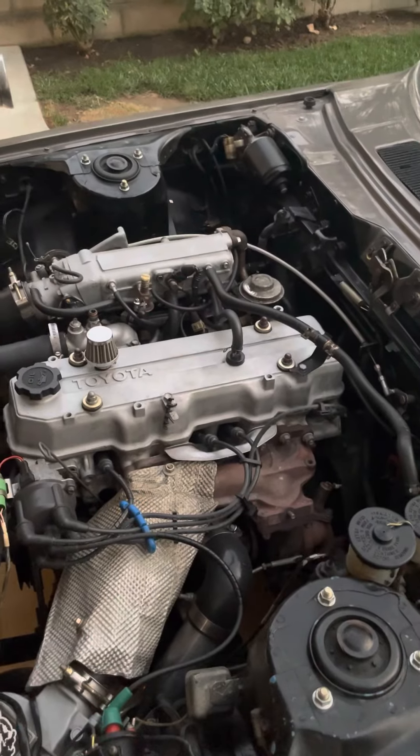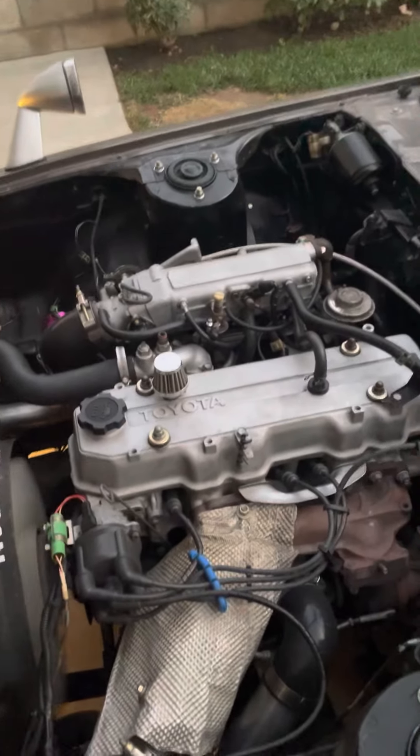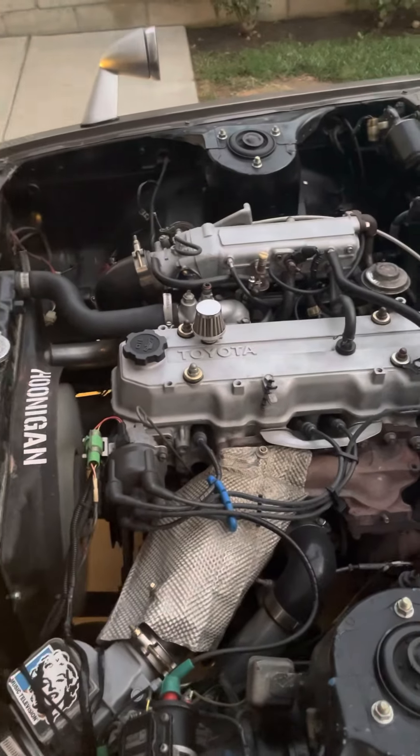If you want to see the engine running — the beautiful 22RTE engine — there it is while it's running. Amazing engine by the way, very hard to find, iron block, bulletproof — just a big bundle of joy.